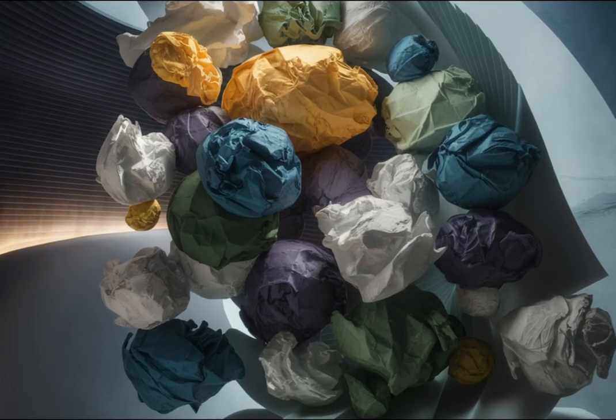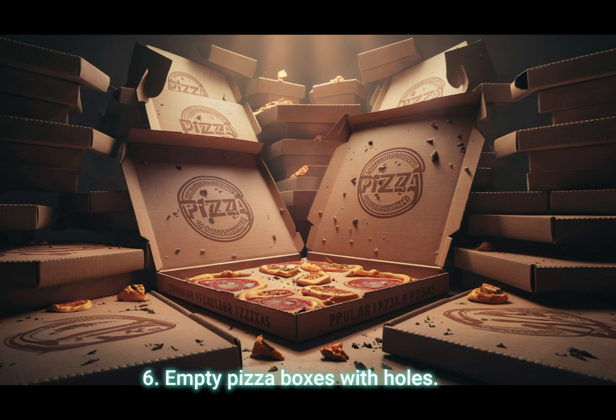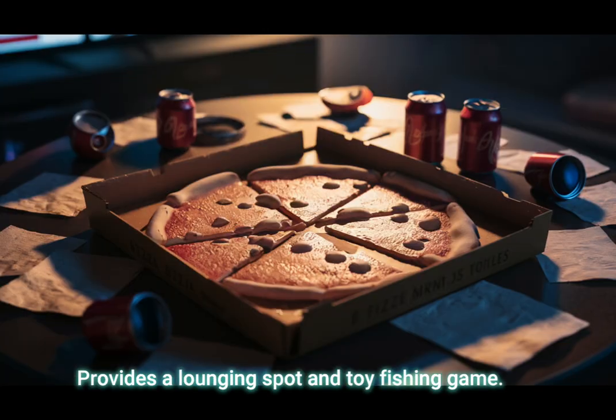Bonus 6: Empty pizza boxes with holes — provides a lounging spot and toy fishing game.